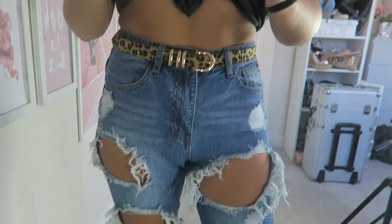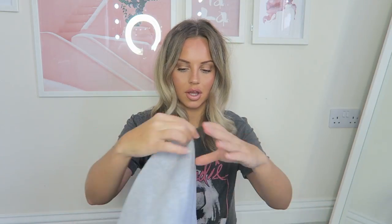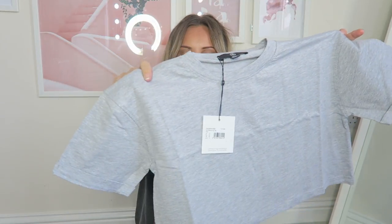I got a load of cropped t-shirts — they were so reasonably priced. Everything is linked below, but these cropped t-shirts were only five pounds, which I think is an absolute bargain. You can wear them with high-waisted bottoms so you're still covered up but very on trend. They've got roll sleeves as well, so they look perfect with high-waisted jeans like the ones I just showed you, or jogging bottoms which I also got.